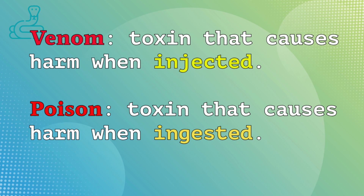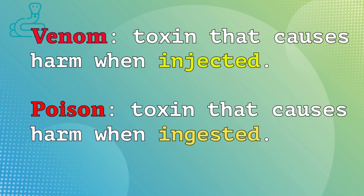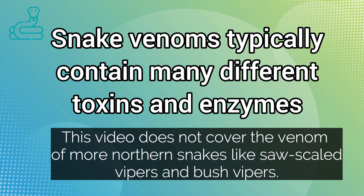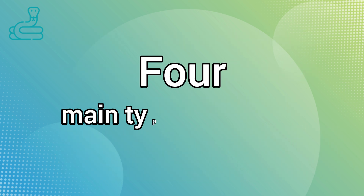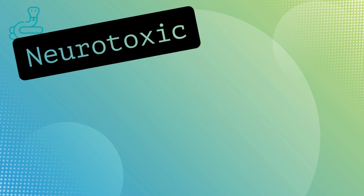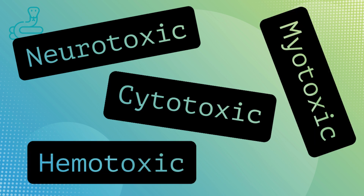In southern Africa, we may encounter four different types of venoms, though this is an oversimplification of the complexity of snake venoms, as any given highly venomous snake will have a concoction of different venoms and enzymes in the mix. However, the effects of these different venoms can be grouped into four main categories: namely neurotoxic, cytotoxic, hemotoxic, and finally myotoxic.